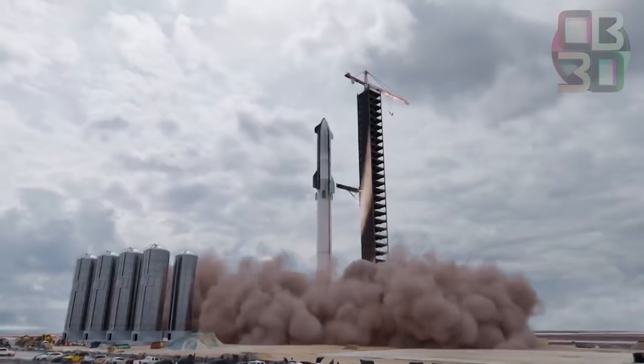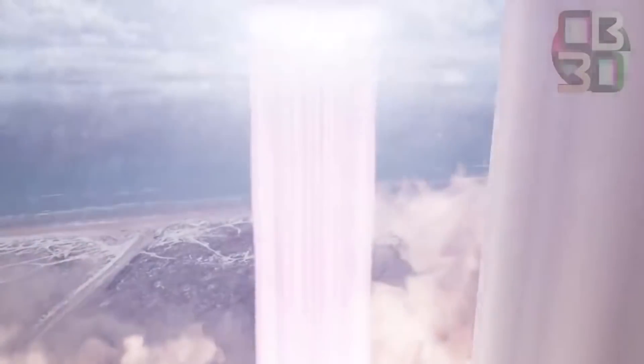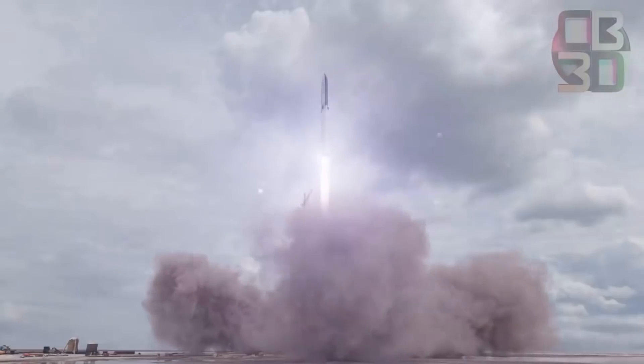SpaceX is now preparing for orbital test flights, installing the Starship vehicle on top of a giant booster called, aptly, Super Heavy. A first test flight will see Super Heavy lift off from the Boca Chica, Texas test site and place Starship into orbit.